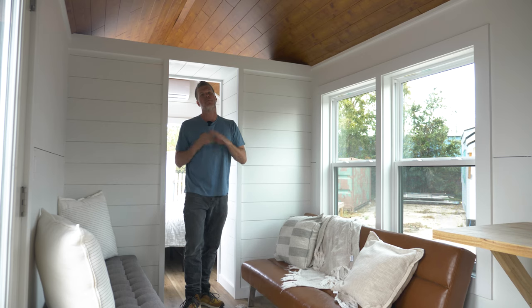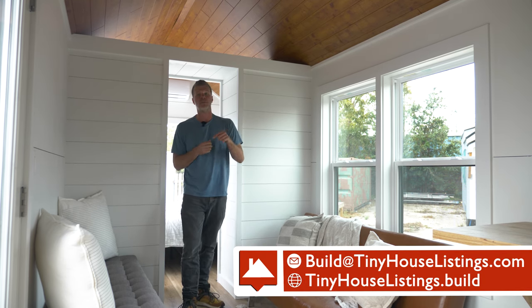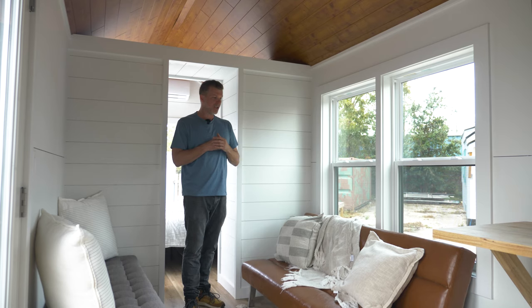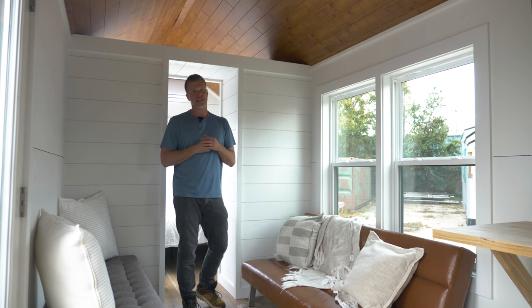That concludes the tour of this 32 by 8 model tiny. We're really proud of this one — we think we've made a lot of upgrades and come a long way from our very first model. This tiny house is not purchased yet, so if you're interested email us at build@tinyhouselistings.com or go to tinyhouselistings.build if you want us to build you one from scratch. If we do that, you'll be able to pick the cabinet colors, floor color, ceiling color, exterior color, shower color — all customizable — and we can build you one in only about eight weeks. We do have build spots available for this winter, so reach out. We'd love to build a tiny house for you.